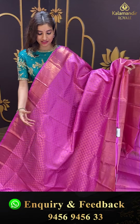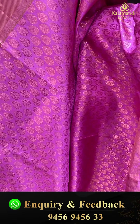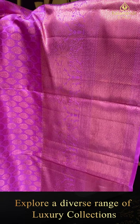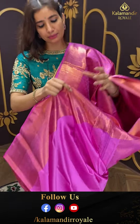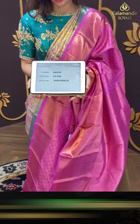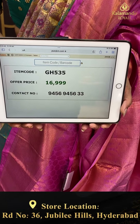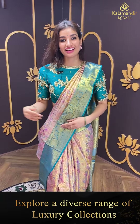Beautiful lilac color saree I'm holding — with copper zari tiny floral booties all over the body. Kanchi border with it. Brokket pallu. Running simple blouse with it. And the price is ₹16,999. Click a screenshot and send to our number. Let's see the next saree.